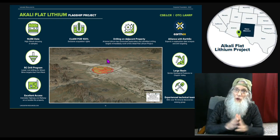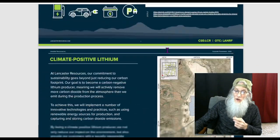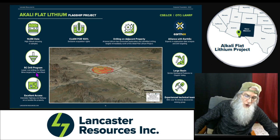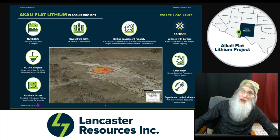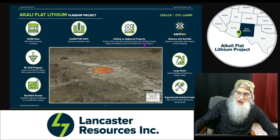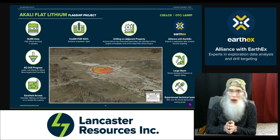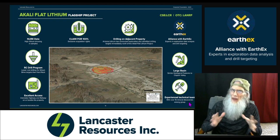Their investor presentation — available on the website — brings it all together. They break down the project benefits: the uranium survey data, an RC drill program, lower cost of drilling for lithium brine targets because they're going into soft earth rather than hard rock, and excellent access due to highway proximity. They have a 100% claim. Arizona Lithium has conducted exploration and identified drilling targets immediately north of their project. They also have an experienced technical team — everything from the president, who is a woman, down to archaeologists, geologists, and scientists.